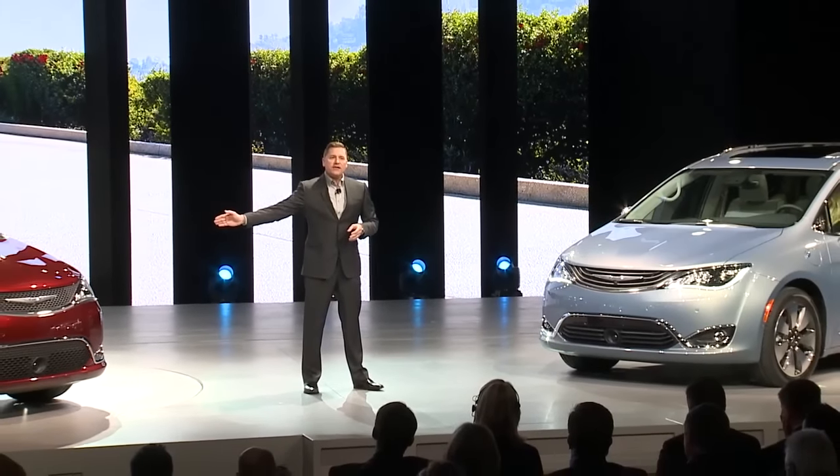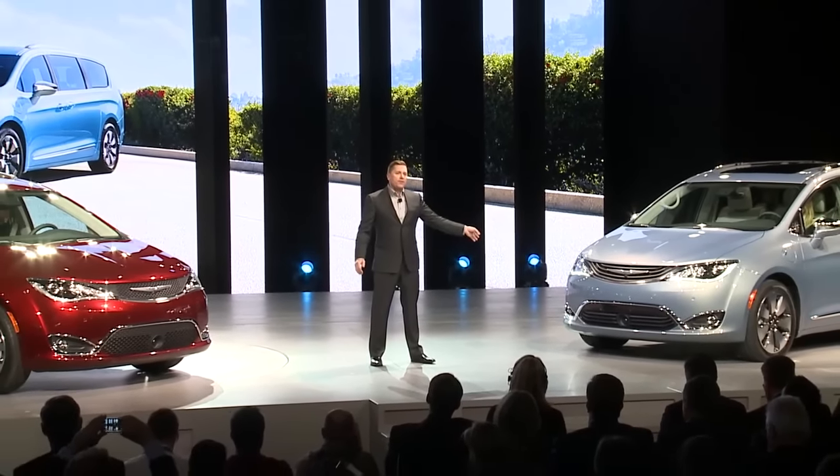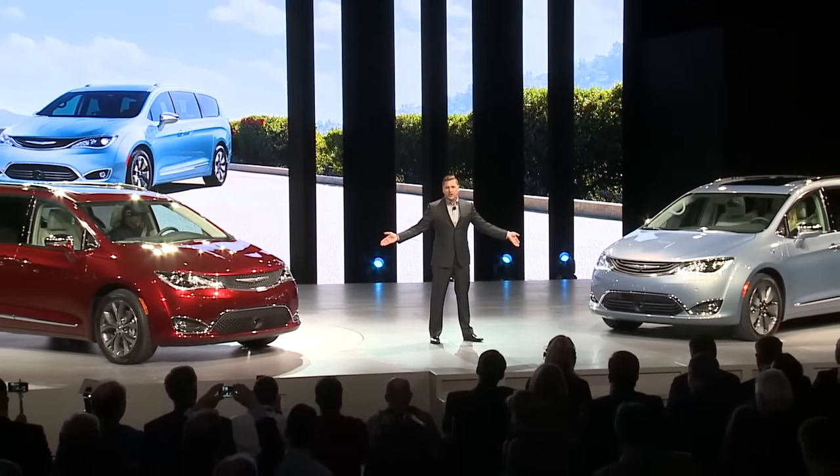The 2017 Pacifica will be in dealer showrooms this spring, and the Pacifica Hybrid later this year. With an all-new architecture, new levels of convenience, safety, connectivity, entertainment, cargo and passenger space unmatched by the competition — all wrapped in a stylish design that will bring pride of ownership to the minivan segment. A no-compromise offering: eight-passenger seating or 80 miles per gallon. Only from Chrysler.